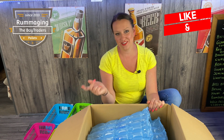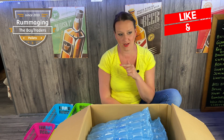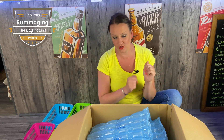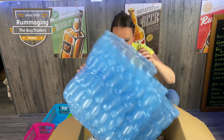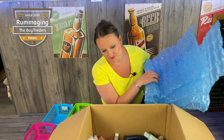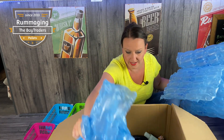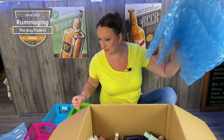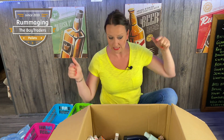Hi guys, welcome back to the channel, thank you for joining me yet again. We have box number four. If you've watched the previous videos, I have six of those and this is box number four. If you've been watching, I have been promised out of those six boxes one box to be a premium box — it cost a little bit more money — and that looks like it could be it. The first two were a bit of a disappointment, number three was quite okay.